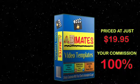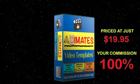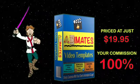Best of all, we're launching them at 100% commission, meaning you get to keep every penny of every sale. Animates are sure to captivate your customer and generate more profit for you.